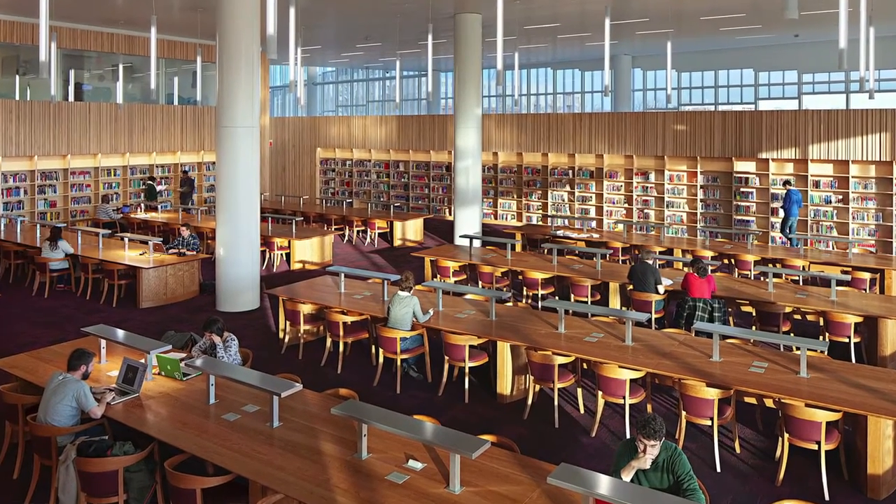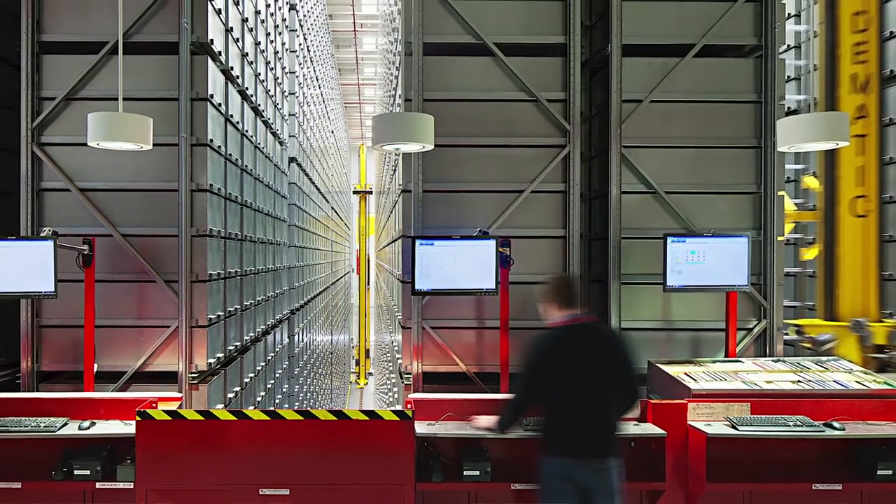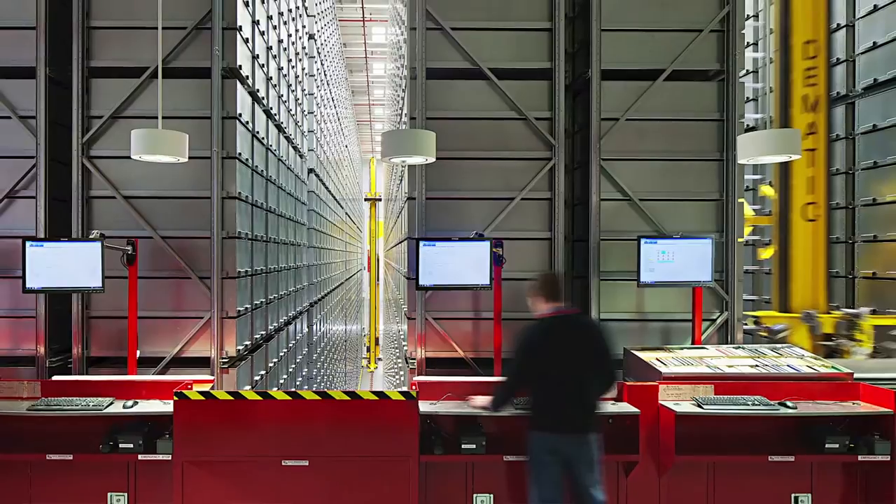I'm Mark Valenti, and this is an RFID-based Library System Project Synopsis. One of the technologies that a library uses to manage its book collections and other assets is Radio Frequency Identification, or RFID. Let's review an RFID library system project.